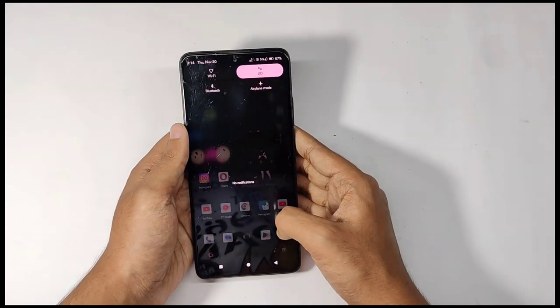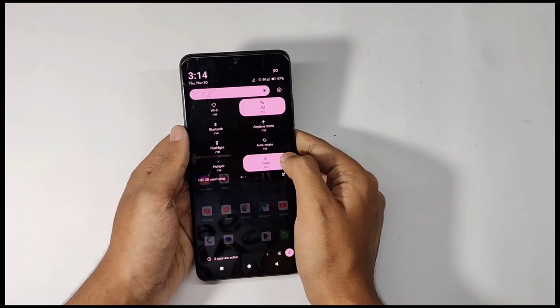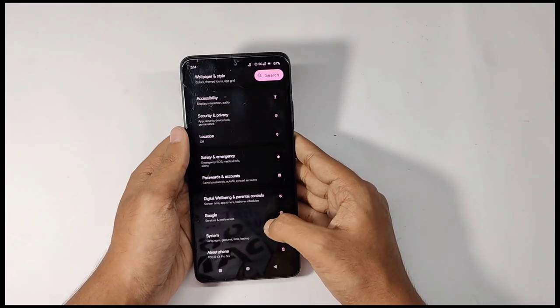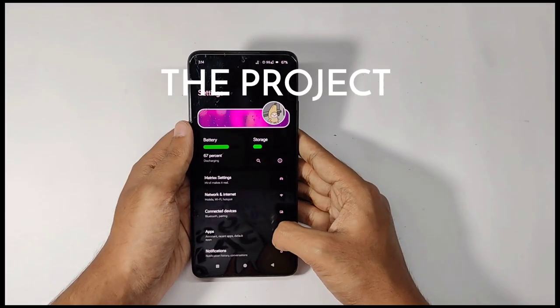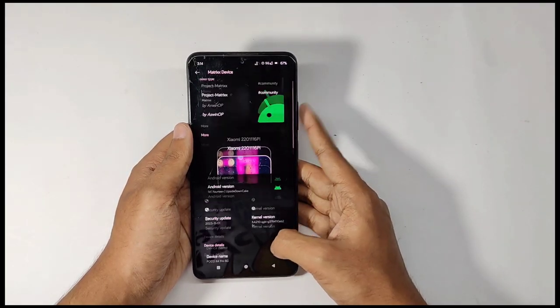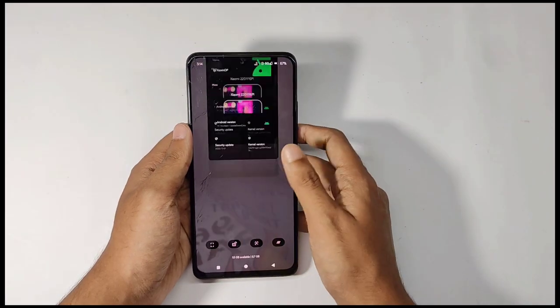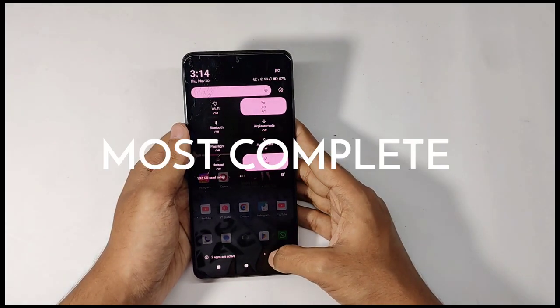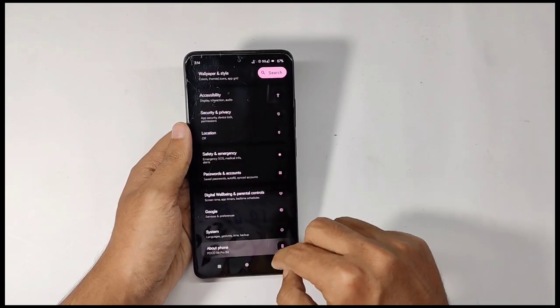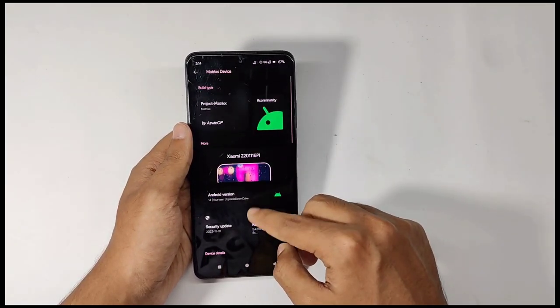Welcome back into another interesting video. Today it's time for reviewing a new competitor in the AOSP ROM community: Project Matrix. I've been using this ROM on my Poco X Pro for a while, and let me tell you this is the most complete ROM out with Android 14. Watch the video till the end to know why.